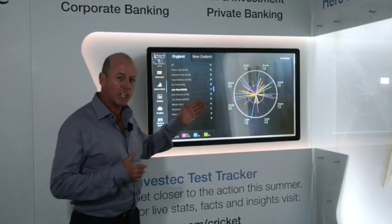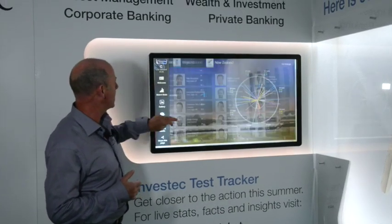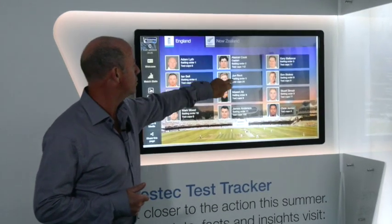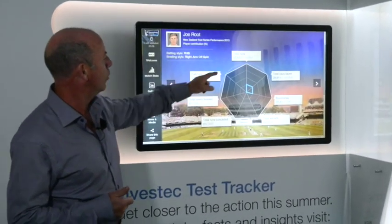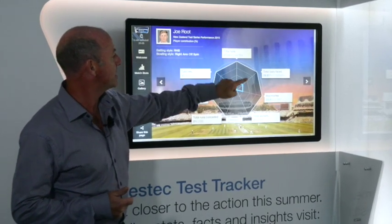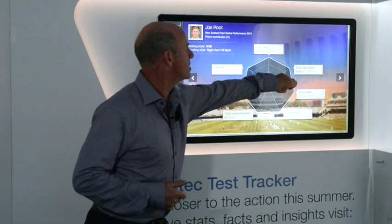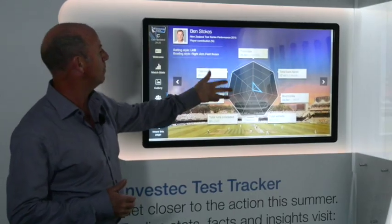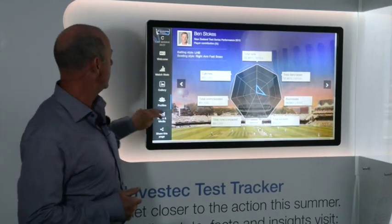We can see the influence they had on the day's play in the profiles here. Joe Root, batting at number five, scored 98 runs — 27.68 percent of England's total today — whereas Stokes had 25.99 percent. So between them, over 50 percent of England's runs came from that partnership.